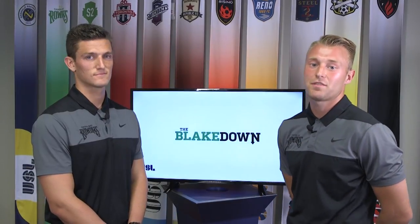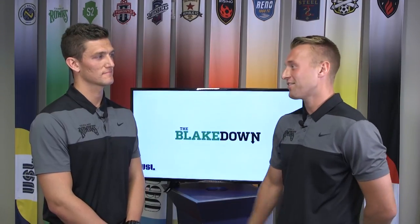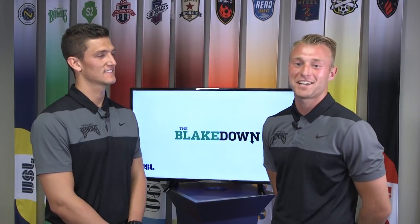I hope you've all enjoyed Episode 7 of The Blakedown — something slightly different this week. Thanks again, Cody, for coming on the show. Pleasure working with you, man. We hope you guys enjoyed it and we'll look forward to seeing you next week.